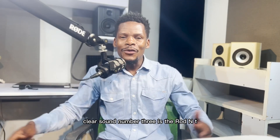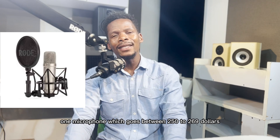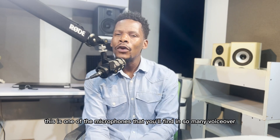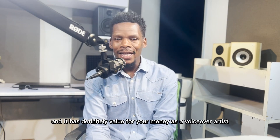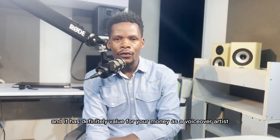Number three is the Rode NT1 microphone, which goes between $250 to $269. This is one of the microphones that you'll find in so many voiceover studios and it definitely offers value for your money as a voiceover artist.